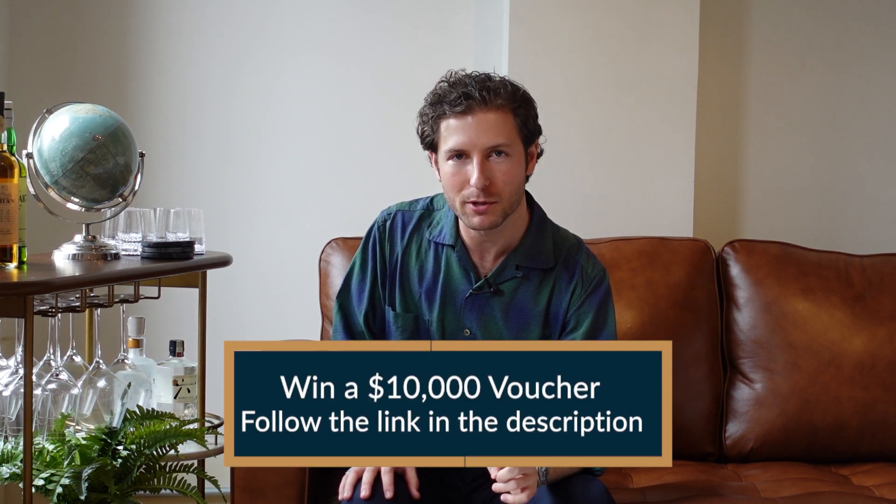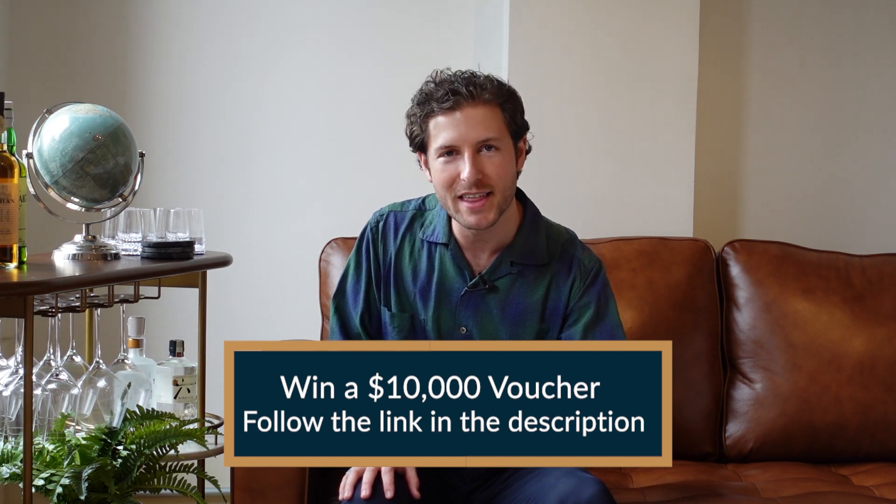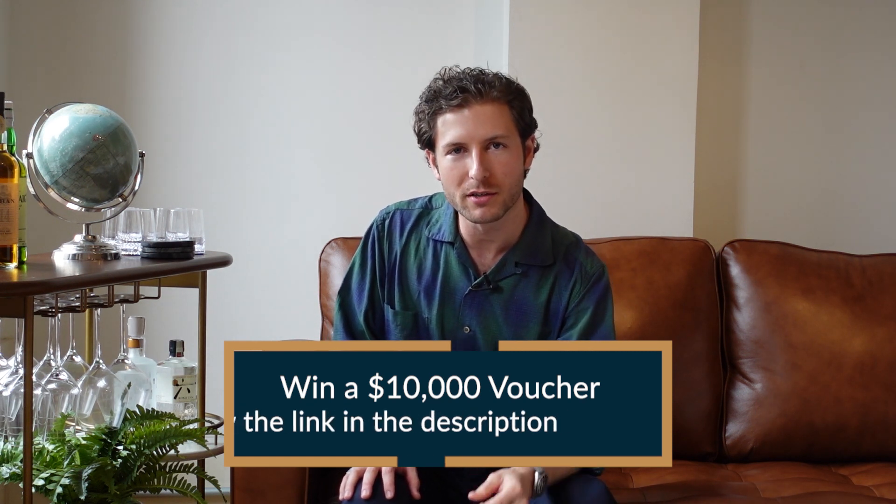Now before we dive in, let me remind you that Chrono24 is doing a $10,000 giveaway. If you want to find out how to enter to win, full details are in the description below.